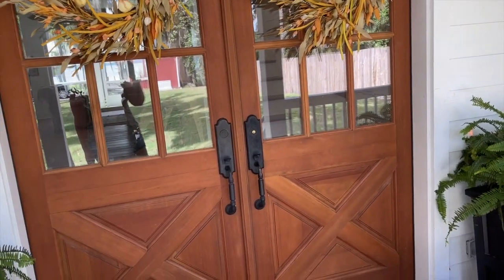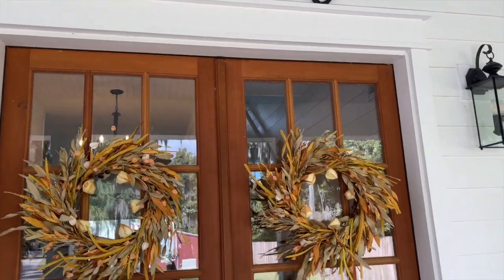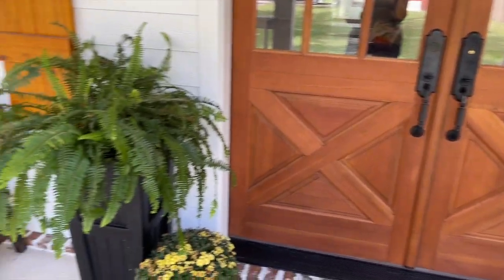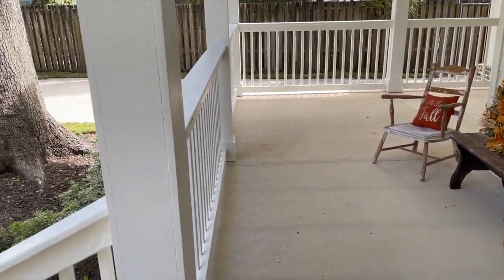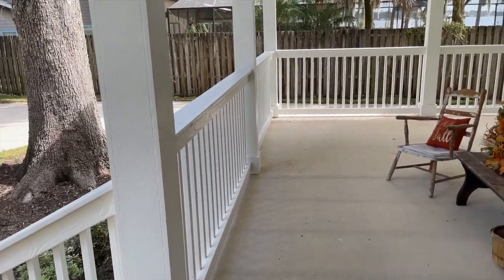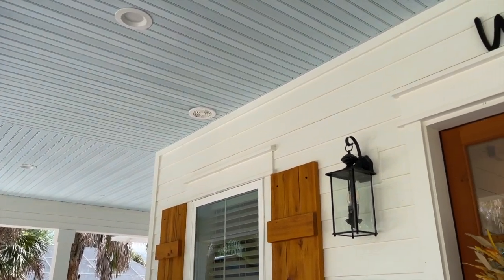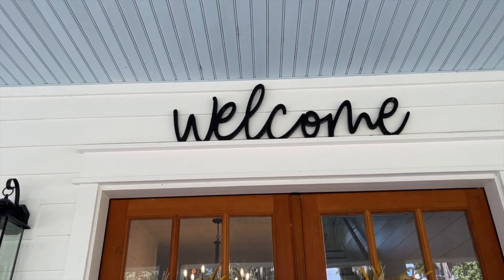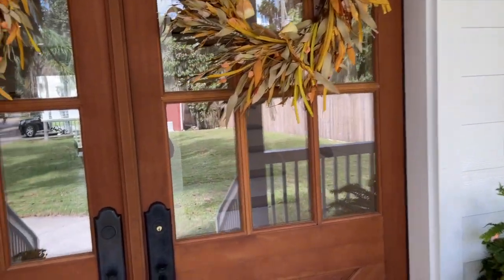We've got double front doors and some rocking chairs — pay no attention to my dying mums, they are not easy to keep alive. Just some simple fall decor on the porch. We did a haint blue porch ceiling — it's kind of a cool southern tradition. I had always loved seeing blue porch ceilings so we went with that. Okay, we'll go ahead and head inside.